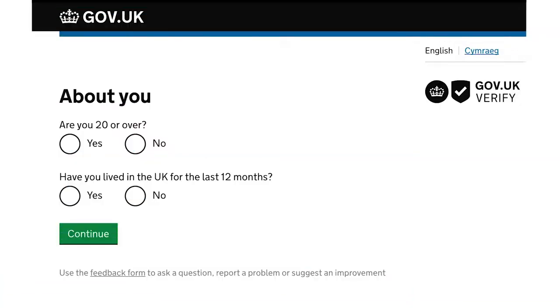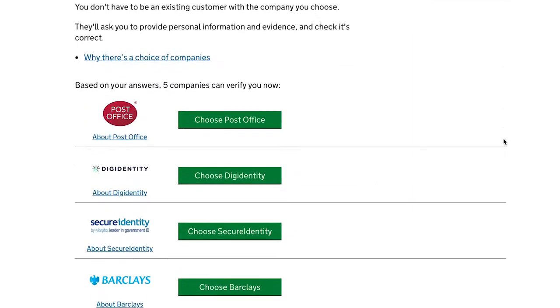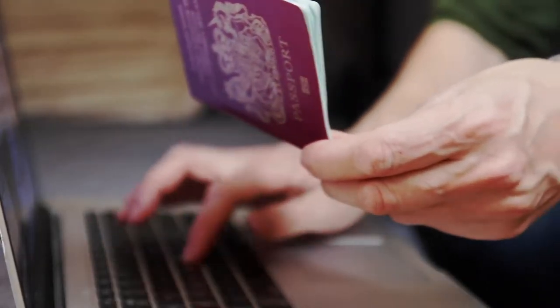Here's how it works. You'll be asked some questions to work out which of the carefully selected companies are most likely to be able to verify your identity. You then choose from a list of these companies. The company will ask you some questions to establish it's really you. They'll check these against records held by mobile phone providers, credit agencies, the passport office or the Driver and Vehicle Licensing Agency.